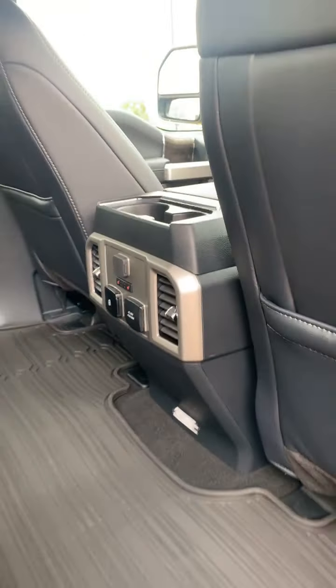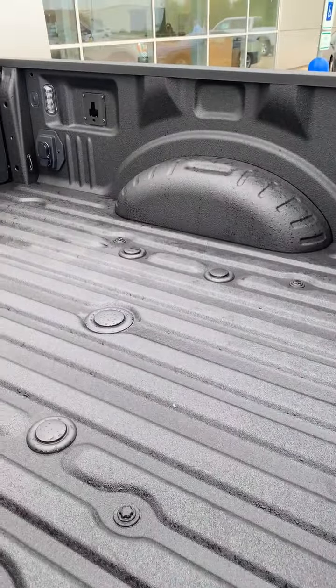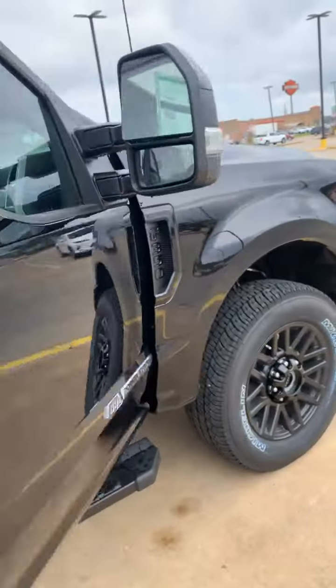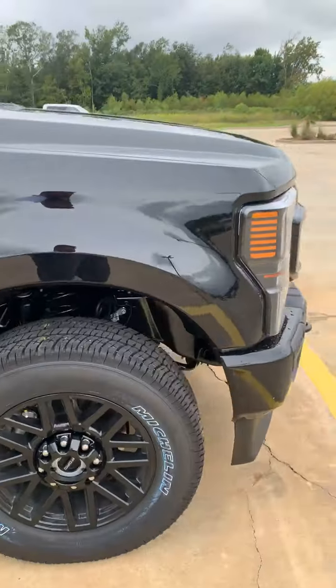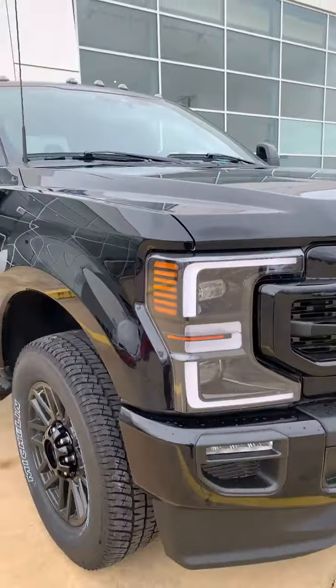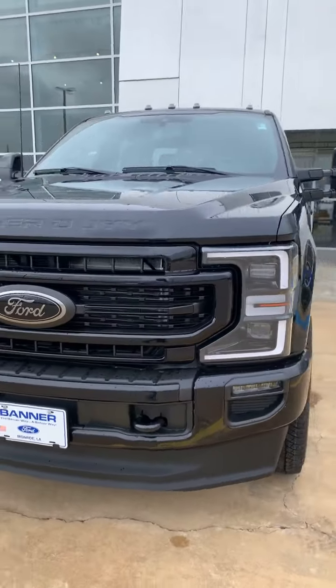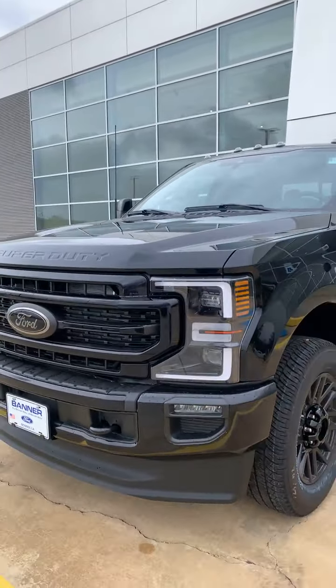Heated seats in the back, USBs, 110 charger — we already have our spray-in bed liner and fifth wheel option, so this truck is ready for towing and ready for those long trips you're pulling. Please give me a call at 318-570-6133.